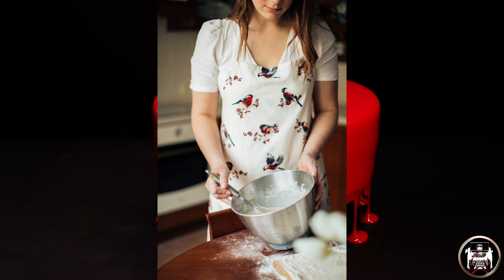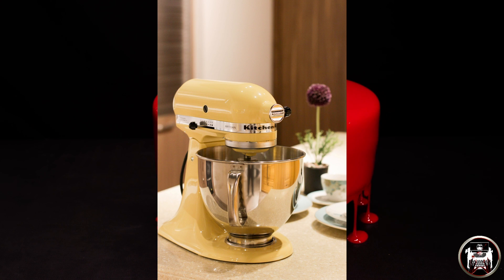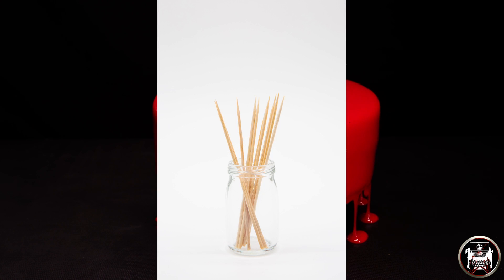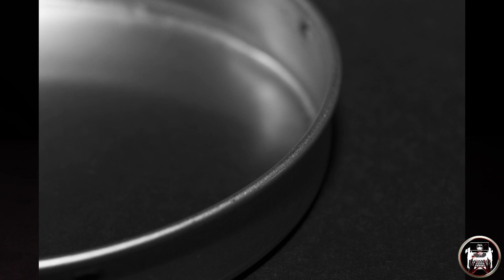You will need: a big bowl, a mixer, a big wooden spoon, measuring spoons, measuring bowls, a cooling rack, toothpicks, two cake pans, a plate and an oven.